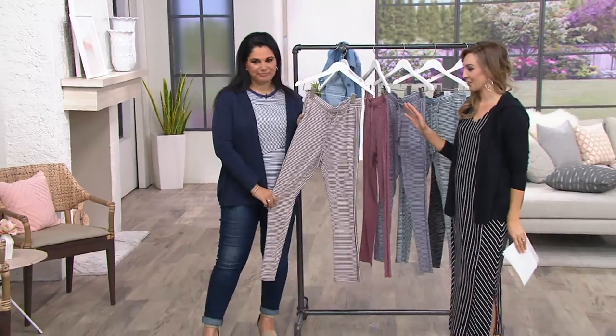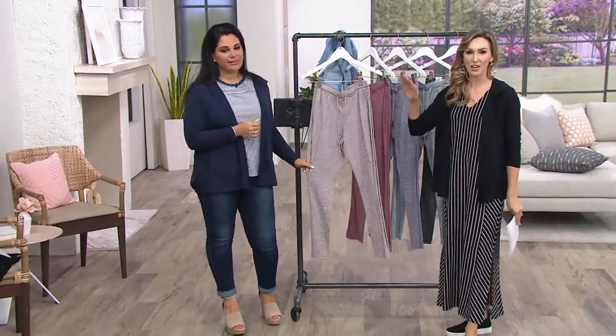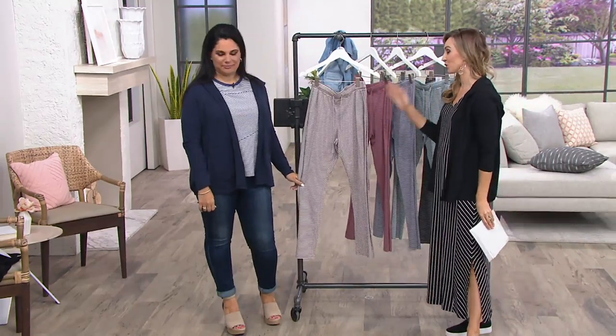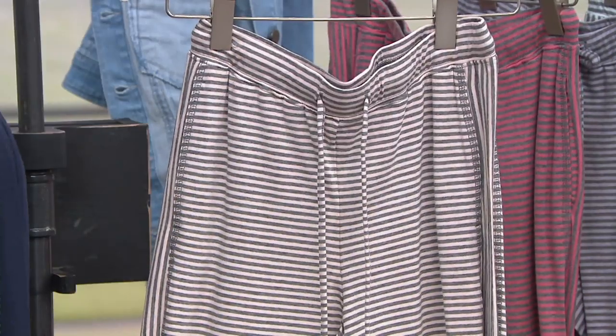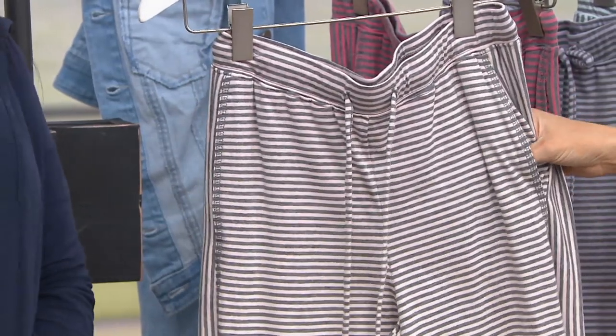Your inseam is 28.5 inches. Sleep in this, lounge in this, carpool in this, run errands in this, beach cover-up in this. The versatility is what drew me in, and I was like, I have to pick this as my pick of the show. I agree with everything you just said. And we'll keep going from there, but first I have to give you the colors.